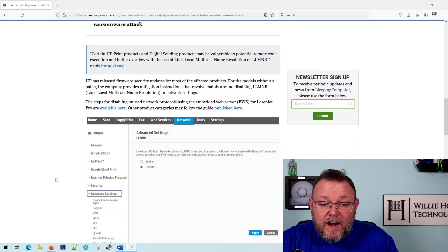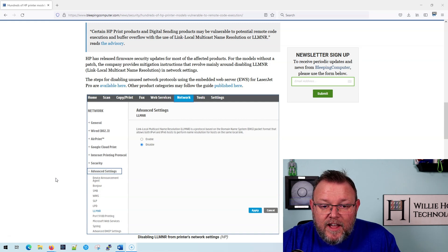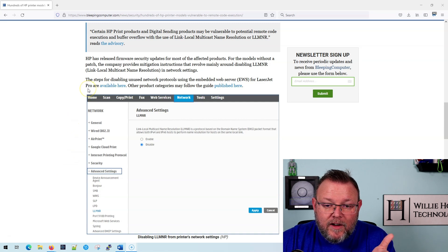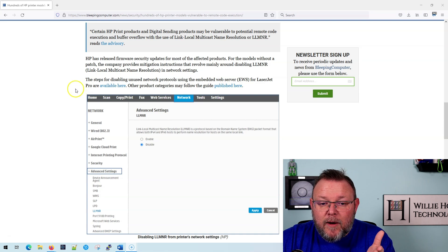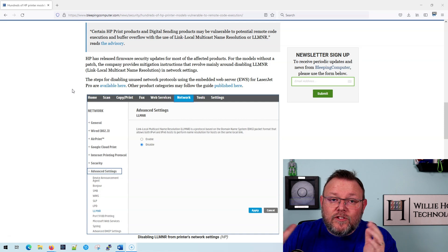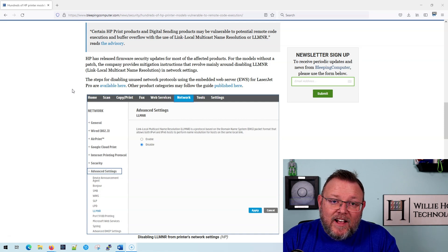You're going to be able to tell too, on a lot of the printers, the new firmware versus the old firmware just by the way that it looks. And this article also talks about disabling link-local multicast name resolution and disabling protocols and services on printers that you're not using. That is something we should be doing on all types of devices, not just printers — lowering that attack surface.